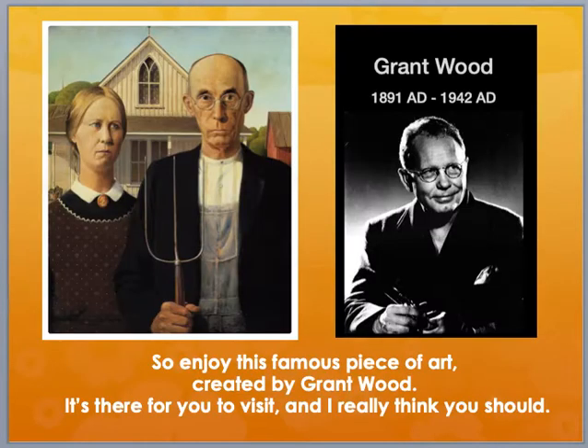He won $300, hey that's not bad for a beginner. So enjoy this famous piece of art created by Grant Wood. It's there for you to visit, and I really think you should.